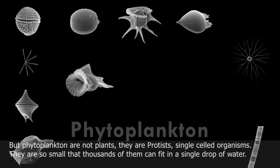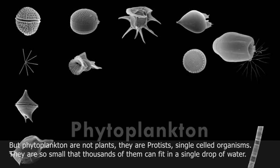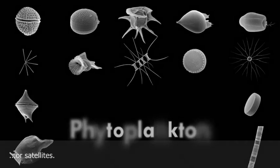They are so small that thousands of them can fit into a single drop of water. In order to study phytoplankton, scientists often use microscopes or satellites.